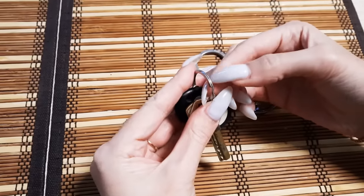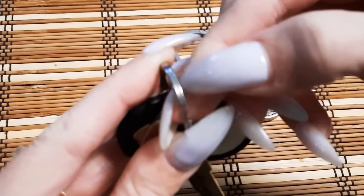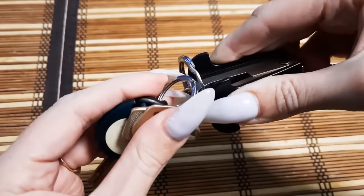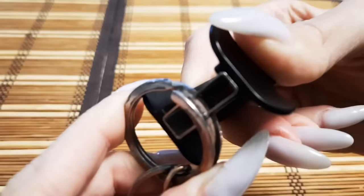No more sacrificing your fingernail on that key ring. For a frustration-free way to add a new key to your ring, grab a staple remover and wedge its teeth between the coils. Create even more space by pressing down.